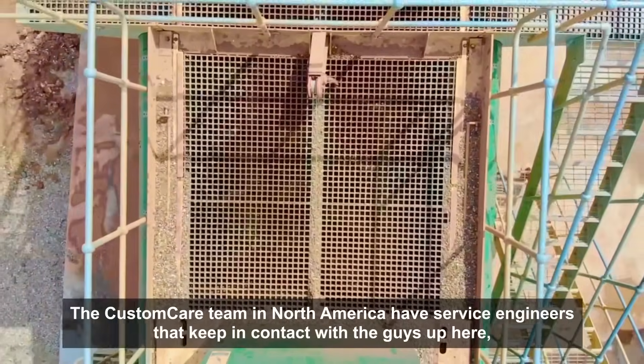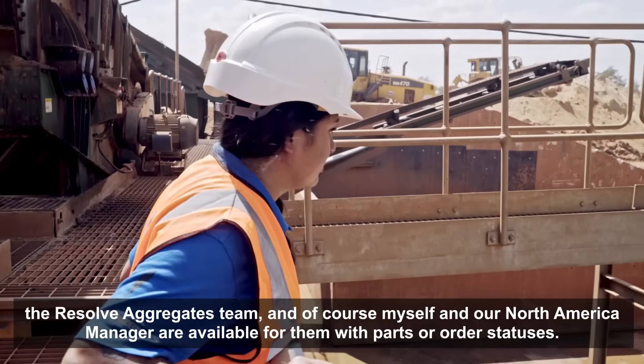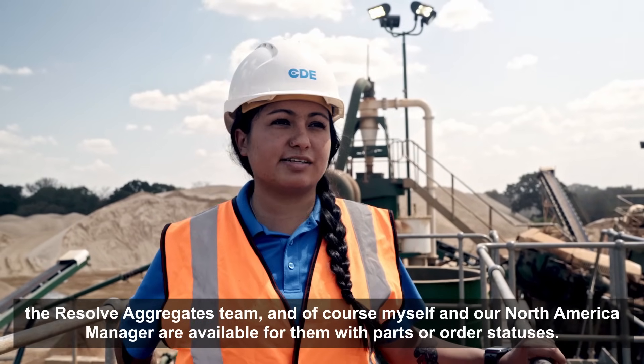The Custom Care team in North America has a service engineer that keeps in contact with the guys out here — the Resolve Aggregates team — and of course myself and our North America manager. They're available for them with parts or order statuses.